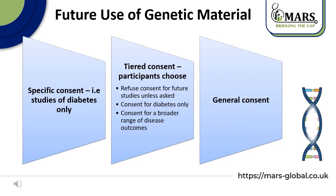Regarding different types of informed consent that might be used for studies with genetic material, there are different levels of consent. One level is specific consent — for example, if we collect blood and the consent asks to use it only for studies of diabetes. There is also tiered consent, where participants can choose to refuse consent for future studies unless asked, or consent for a broader range of disease outcomes. There is also general consent, where they consent to use their blood to study anything.